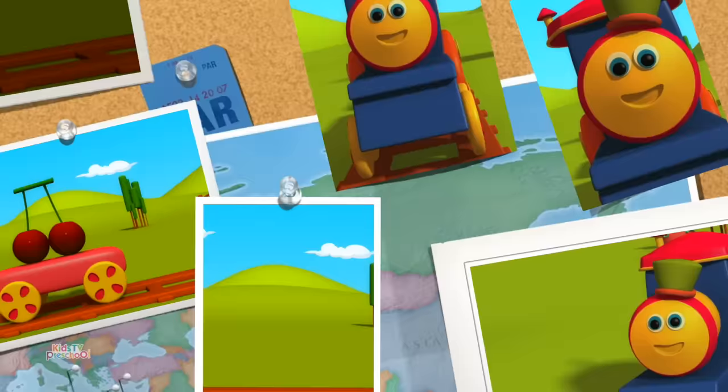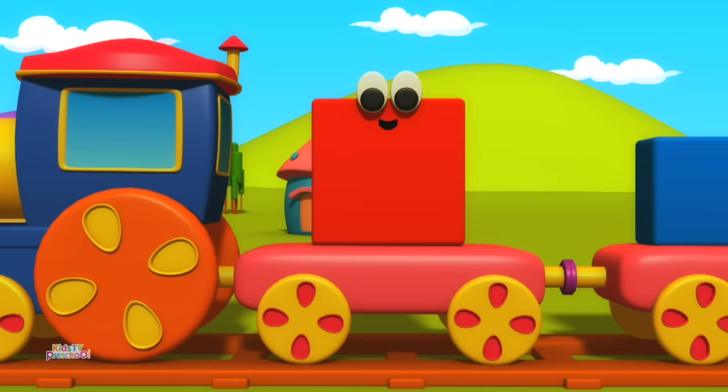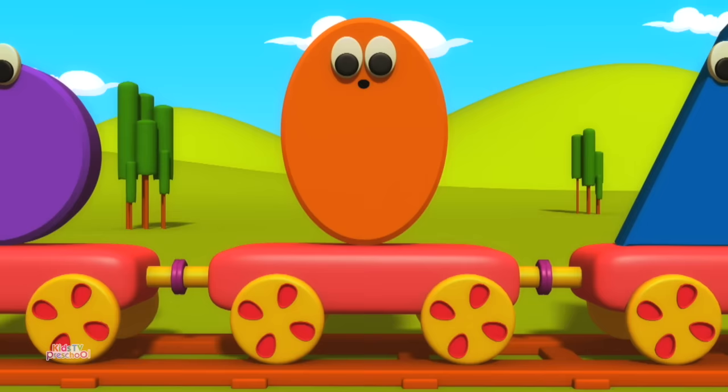Let's learn about shapes. Square. Rectangle. Circle. Oval.